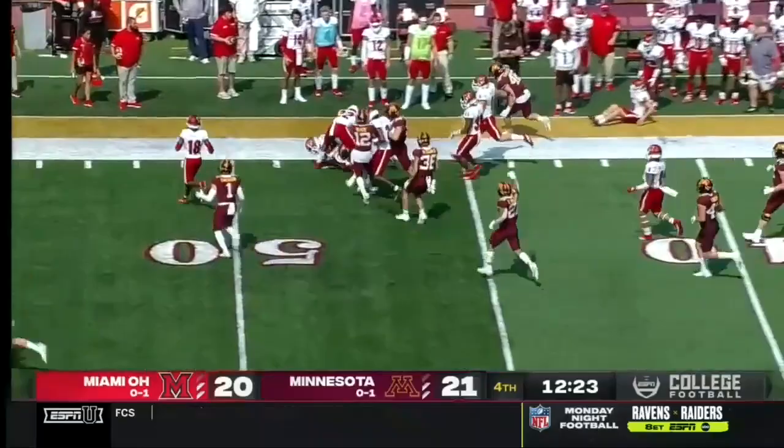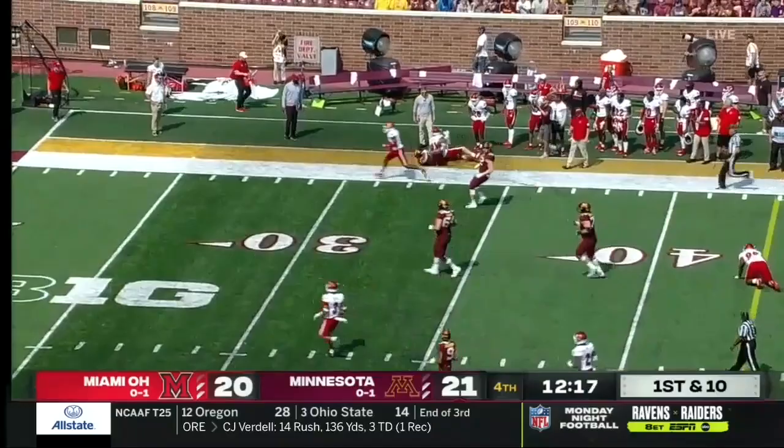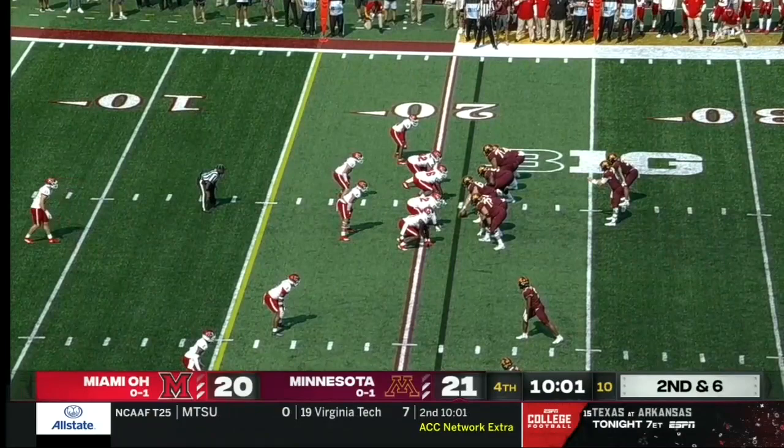Handoff goes to Potts over the right side, finds an edge and will pick up the first down, brought out of bounds by Weatherford. Three wide receivers to the bottom. And they keep it with Potts on the ground — gets a hole, busted open. Touchdown, Minnesota.